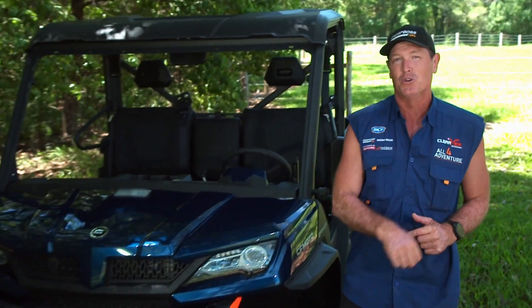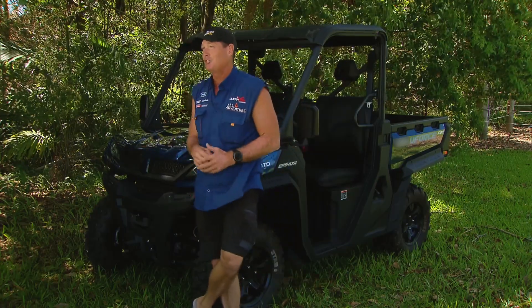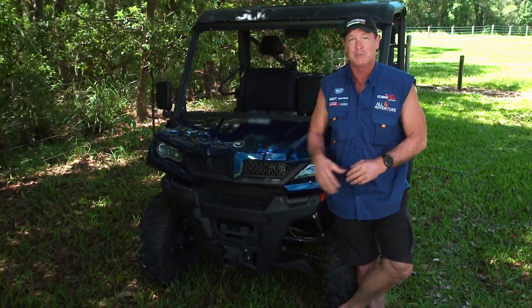G'day guys, it's Jase here from All4Adventure. I'm standing beside a U-Force 1000. Over the past two years on All4Adventure, we have been using this particular model.